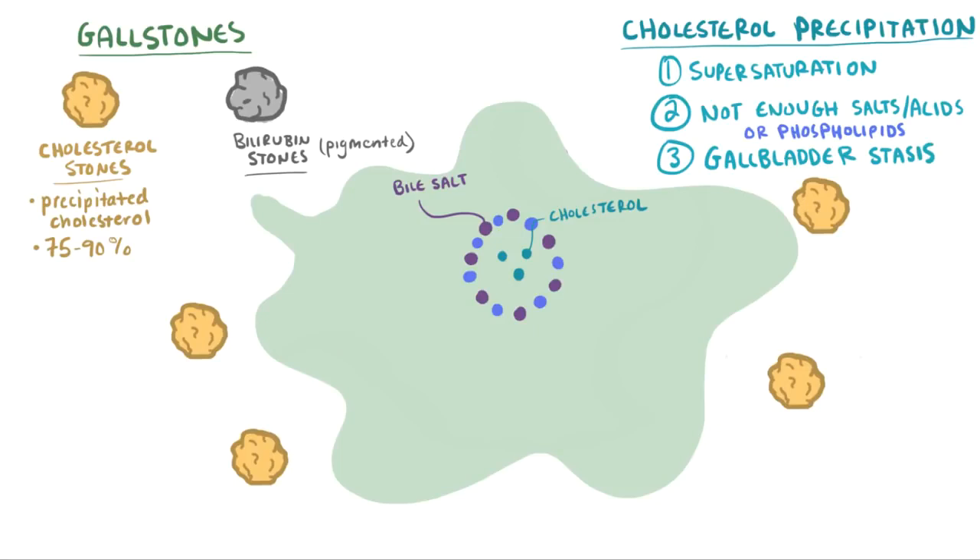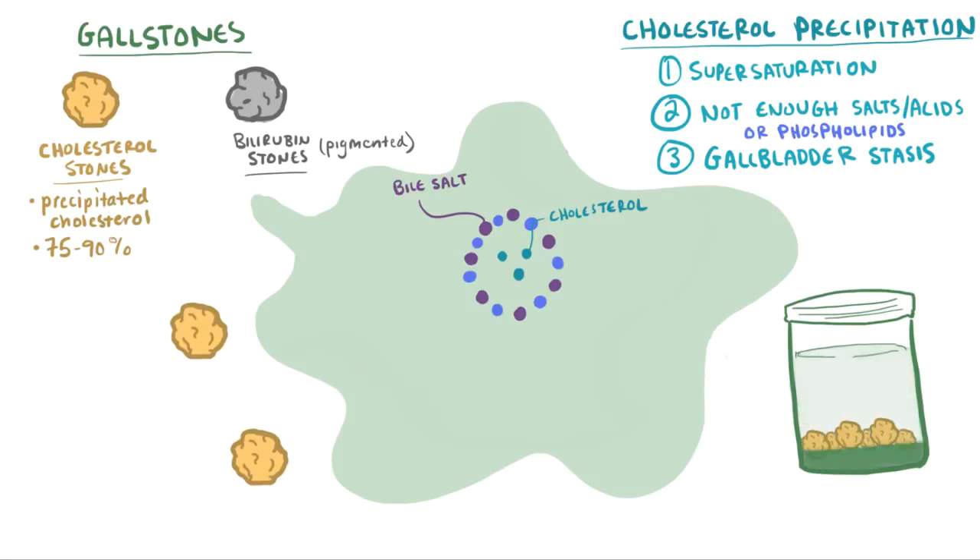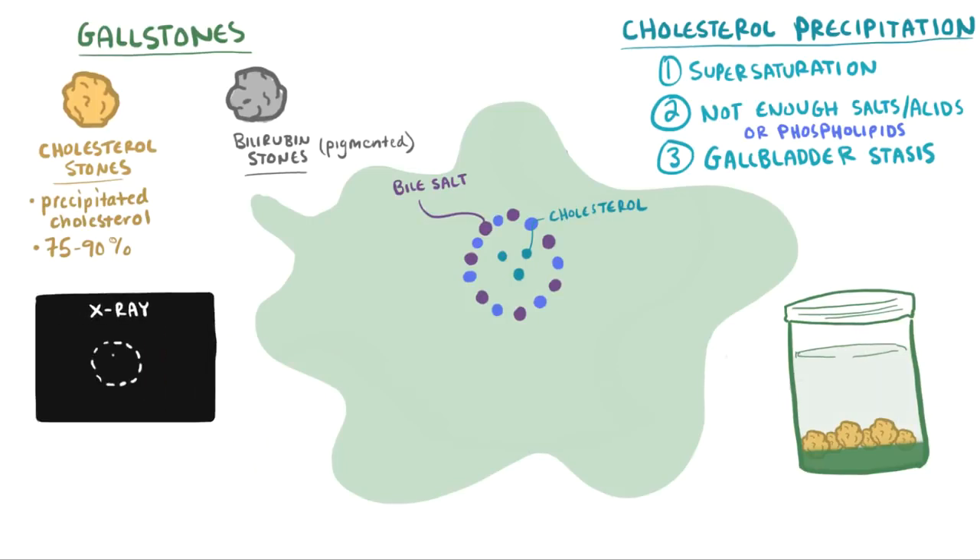Gallbladder stasis, or inactivity, has also been linked to forming stones. If the bile just sits there, it can cause the cholesterol to separate and basically precipitate out as a solid — kind of like when the oil in your peanut butter jar separates from the peanuts if it sits too long. Stones made of cholesterol can't be seen on x-ray, but rarely are the stones only cholesterol, and usually you'll see a bit of a mixed composition. If they have enough calcium carbonate, they might be able to be seen on x-ray.